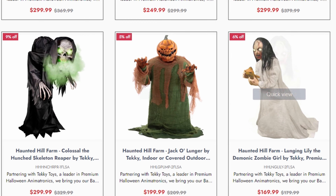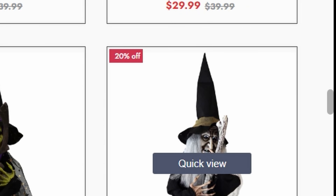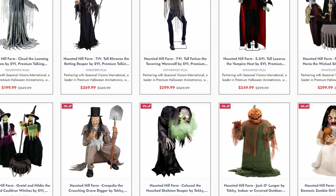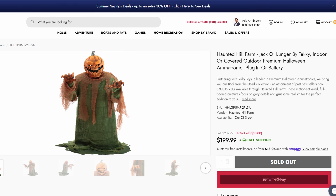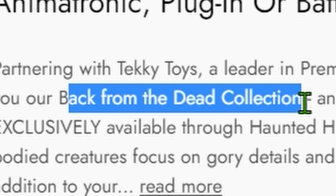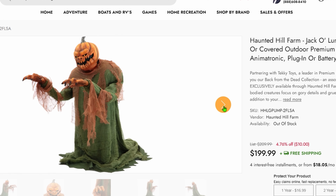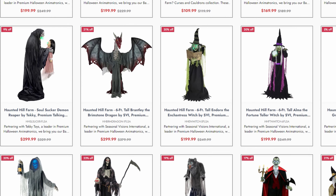Techie just brought back so many classic animatronics. Look at this — Jack O'Lunger, Lunging Lily, Lurching Vampire, Flashing Clown, Lurching Reaper, Resurrection Mary! Haunted Hill Farm is going insane. We have Jack O'Lunger returning all the way from 2014! Partnering with Techie Toys, a leader in premium Halloween animatronics, they bring you the Back from the Dead collection — an assortment of past bestsellers. They're bringing back all these great OG props from Spirit and Techie, and releasing them in this collection. Let's go!